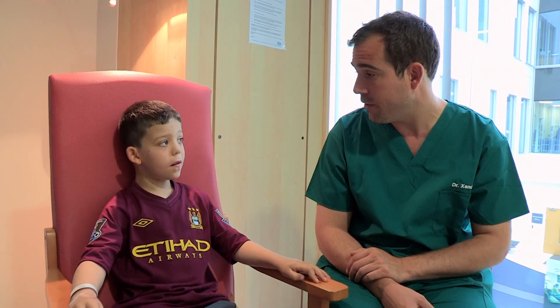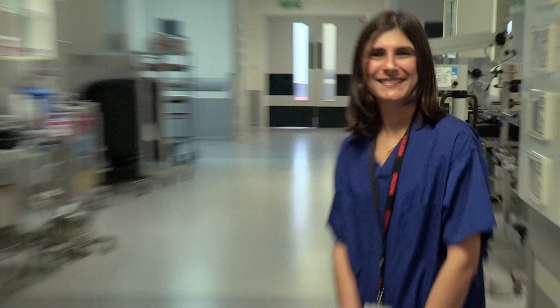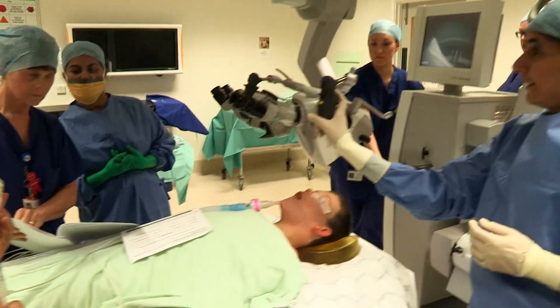Time to scrub up and get ready for surgery. Carrying out the procedure today is Miss Jaya Nichani, ear, nose and throat surgeon.